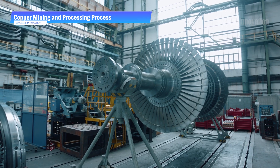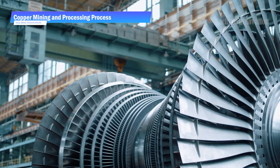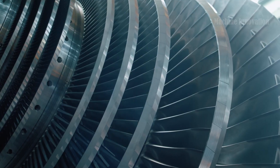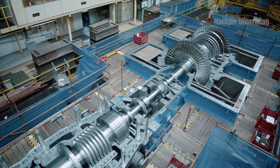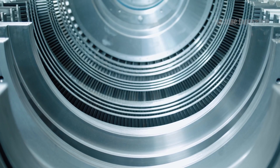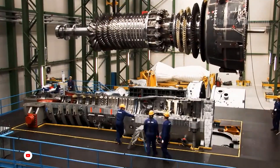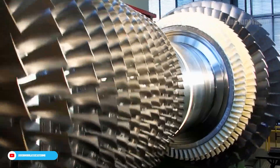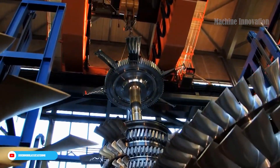Gas turbines are complex machines that play a crucial role in modern power generation and aviation. They convert fuel into mechanical energy through a high-efficiency thermodynamic process — by compressing air, igniting it with fuel, and expanding the resulting hot gases through turbine blades, they generate the power needed to drive everything from electricity generators to jet engines. These turbines are valued for their compact size, high power-to-weight ratio, and versatility in various industries, making them an essential part of global energy production and transportation systems.